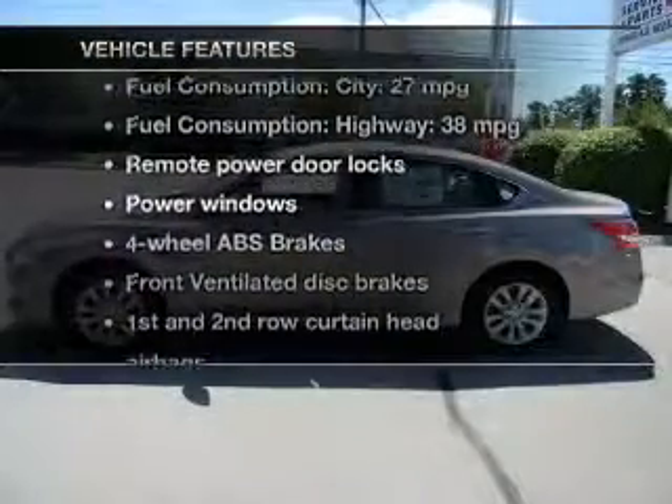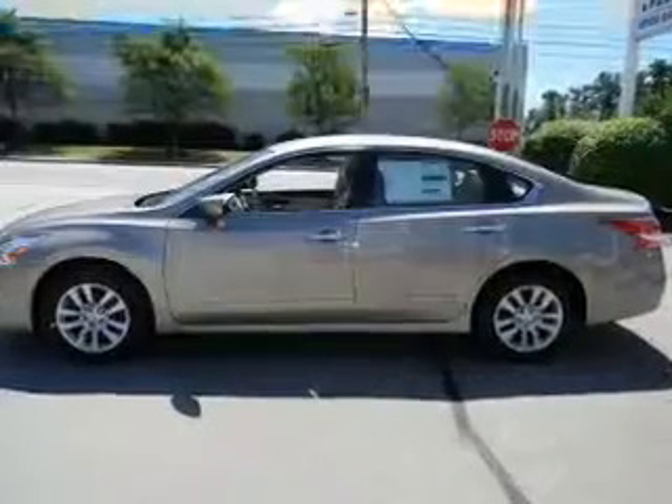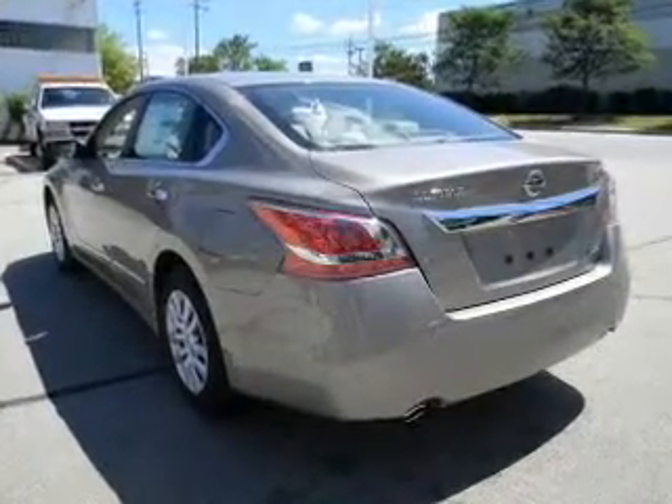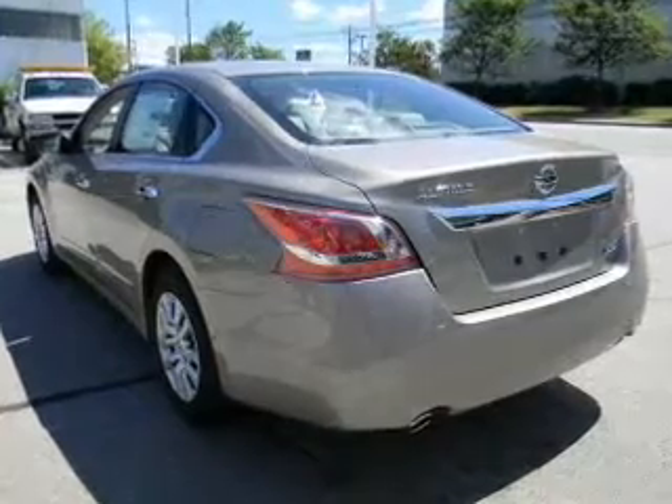Plus, enjoy these notable features that are included in this vehicle: power door locks, power windows, Bluetooth wireless, an AM-FM stereo with a CD player, power mirrors, and power steering.